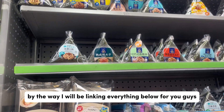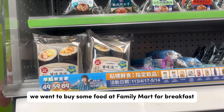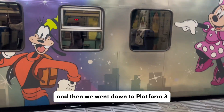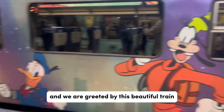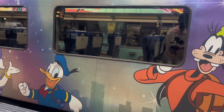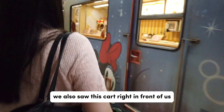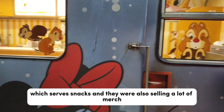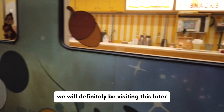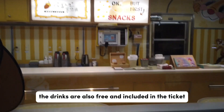I will be linking everything below for you guys. Before we went to the train, we went to buy some food at Family Mart for breakfast, then we went down to Platform 3 and were greeted by this beautiful train. Right in front of us was a cart serving snacks and selling a lot of merch — we'll definitely be visiting that later. The drinks are also free and included in the ticket. Now let's go inside the train!